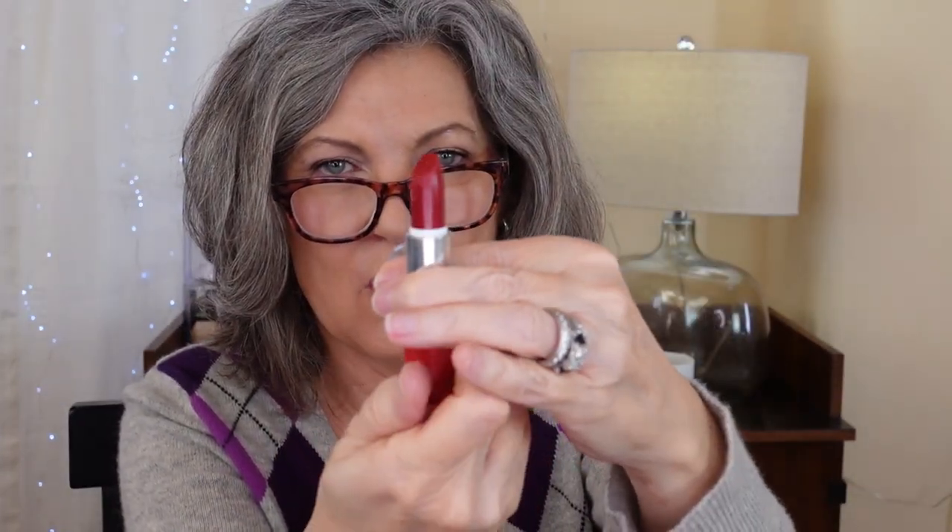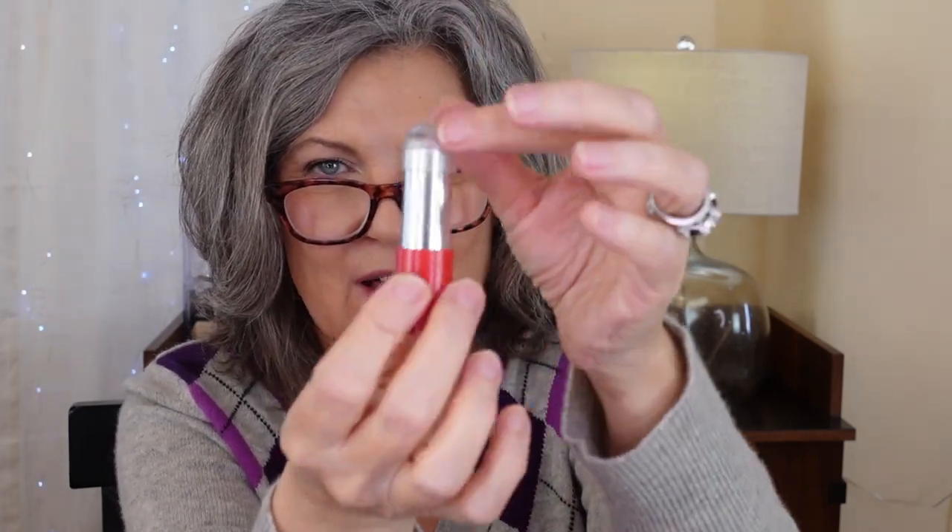This is Givenchy Illicit Raspberry. Look at this. I don't even remember — I've had this so long. I have never liked it, and I hate this cap. I don't even think this is the real cap — I think it's like stuck on from something else.